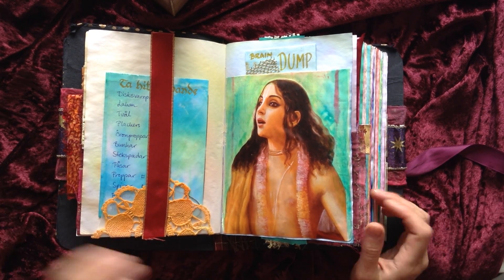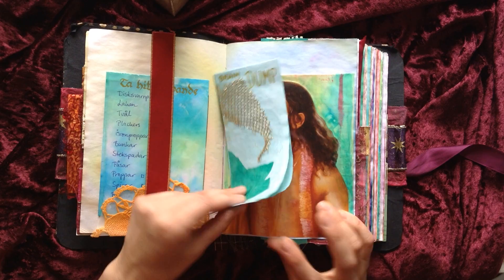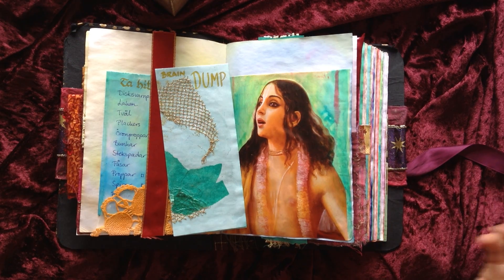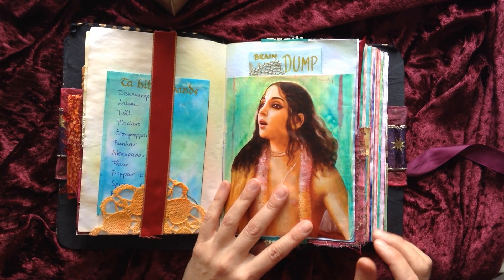And speaking of overwhelmed, this is the most important thing in any journal: the brain dump. My brain is full of things that need dumping and I need a special pocket for that — it will fill up quickly, I'm sure.